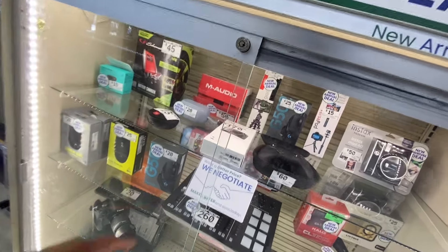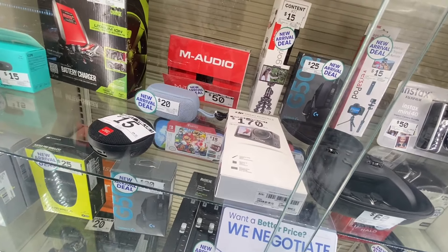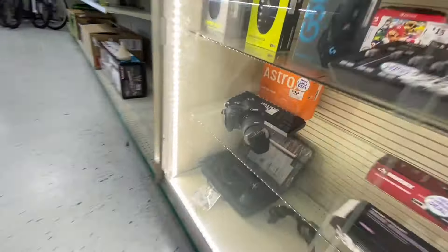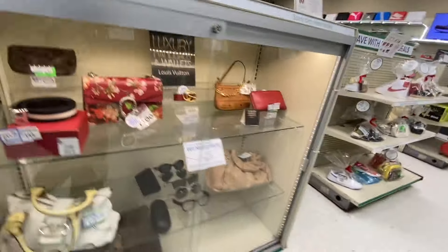They got an Osmo Action 4 here? No way, for $170. I heard those are really good action cameras — compared to GoPro. That's pretty dope. T6, I used to have one of those. Nice camera. We know we're here for the shoes.